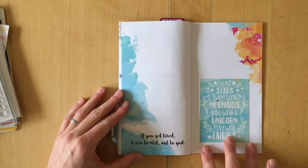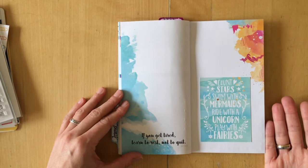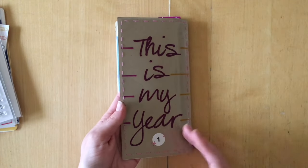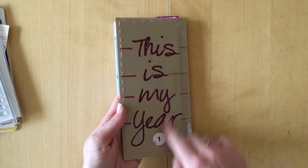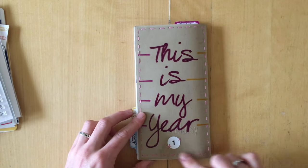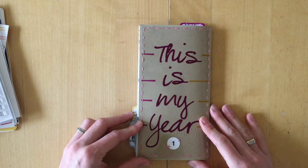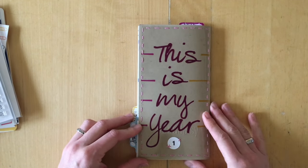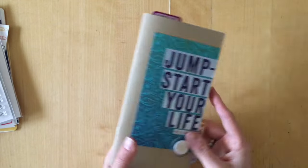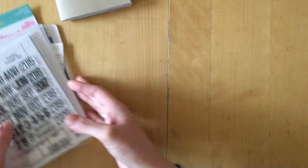I added one of the awesome journaling cards from Coco Daisy that I didn't use in my Project Life last year. I glued the back page to the cover because I didn't want the inside of the stitching to be seen. For the back page, I used a hole puncher to punch holes and sewed a transparency onto it. I added a number one sticker — I have 12 of these and will add one to each journal. Done and finished — going to put it into my traveler's notebook cover.